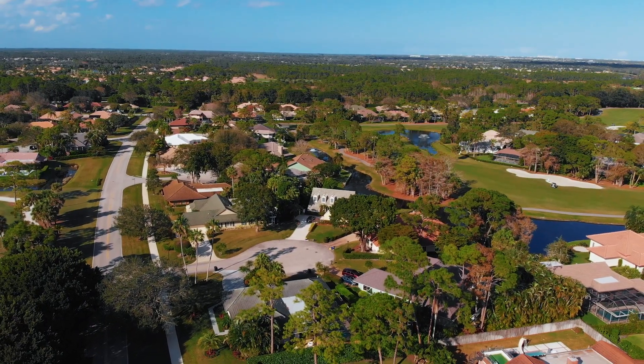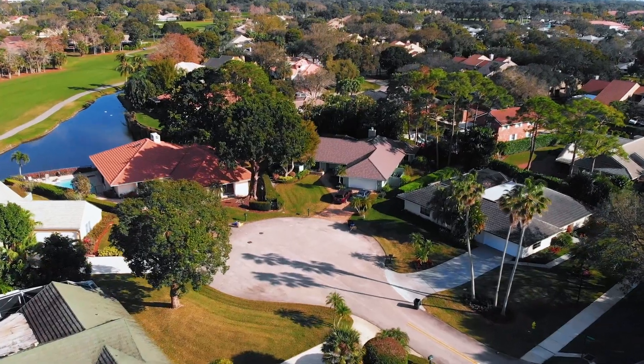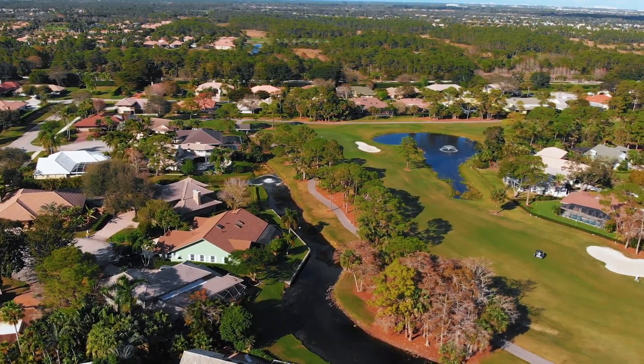Remember that membership to the PGA Club is optional, but one of the best features about living in the community is that the restaurant and the spa are open to the public, so you as a resident can use them anytime you'd like. Whether you're looking to sell your property or call Thurston your home, let's connect.